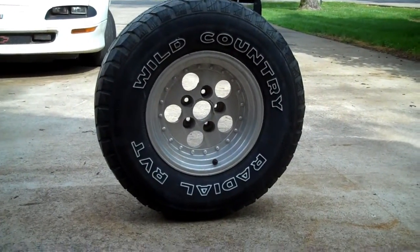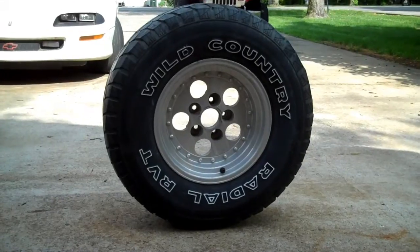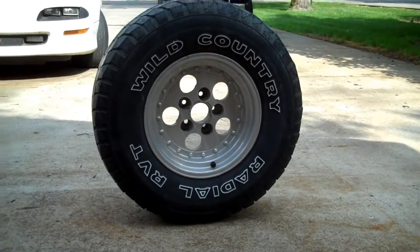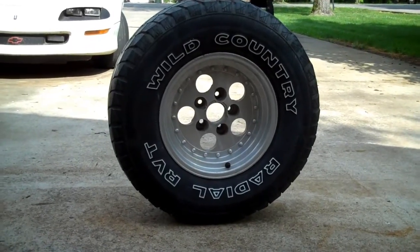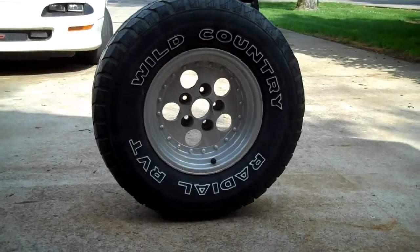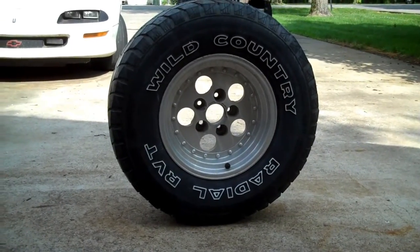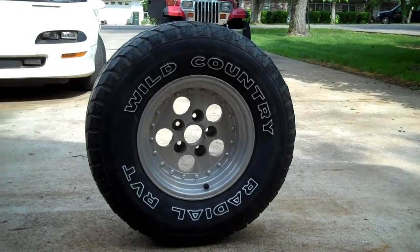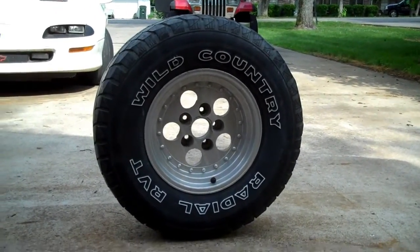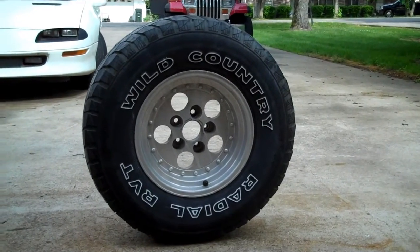Hey everybody, Chuck here. Subject of the day: why does my tire keep going flat? There are a few different reasons it could be going flat. Most of the time you're rolling down the road and you get behind some roofers — and hey, roofers are needed, I'm not bashing you guys, I've roofed houses myself — but sometimes things fall off the truck: nails, or scrap metal from a nearby industrial area. We're going to show you a few different reasons why you could be losing air from your tire, how to find them, and in one case how to fix it.